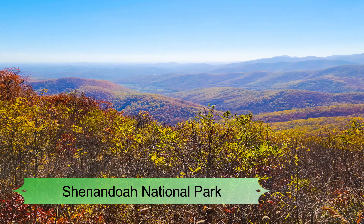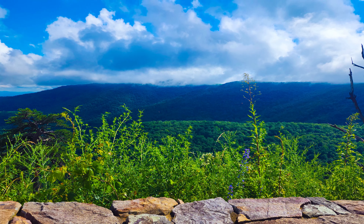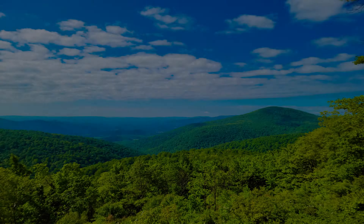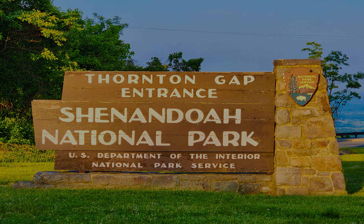Number 4: Shenandoah National Park. Taking a day trip to Shenandoah National Park should be at the top of any nature lover's Charlottesville bucket list. With 500 miles of hiking trails, cascading waterfalls, towering peaks, and stunning lookout points, it's impossible not to be enamored with this beautiful national park.